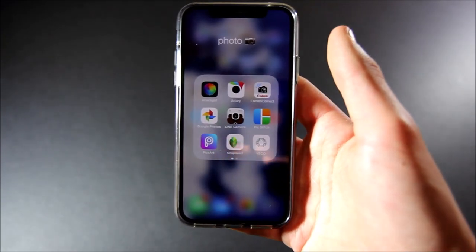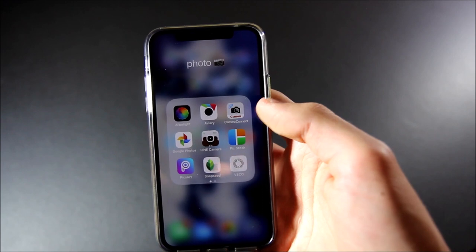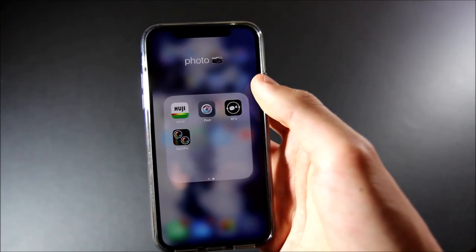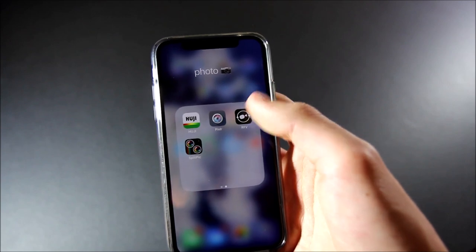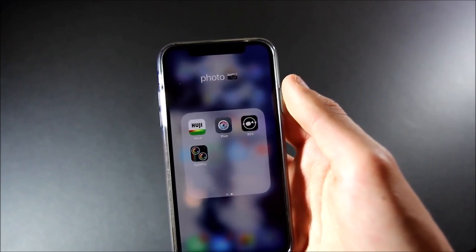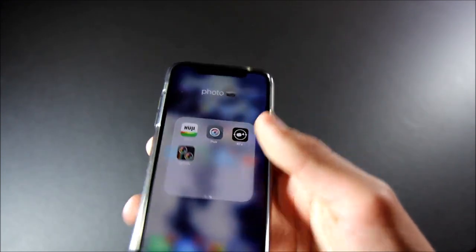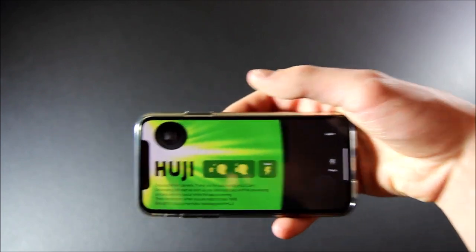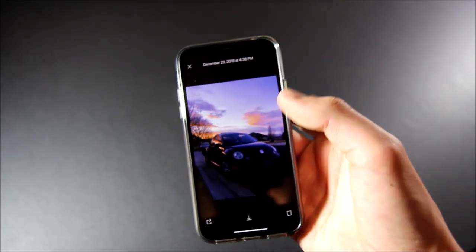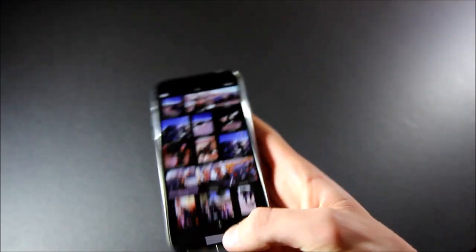Next is my Photography folder. I have Afterlight, Aviary, Camera Connect, Google Photos, Line Camera, PixStitch, PixArt, Snapseed, VSCO, Huji, Pixlr, Rotate Video Flip, and SplitPic. The only two new ones are Huji and Videoflip. Huji is a cool app — you can make your photos look like they were taken in 1998. You hold your eye up to this viewfinder, and you basically have a 1998 disposable camera. It puts really cool filters and little glares of light on the photos. I highly recommend that app.